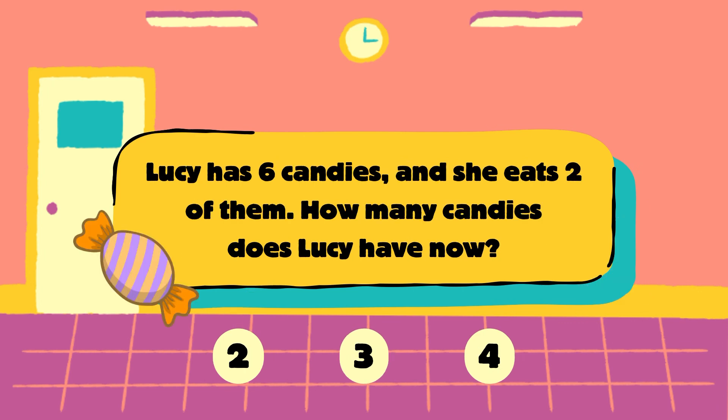Next question. Lucy has 6 candies and she eats 2 of them. How many candies does Lucy have now? Is it 2, 3 or 4?